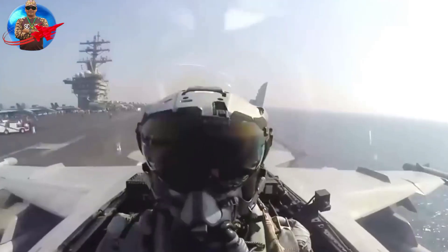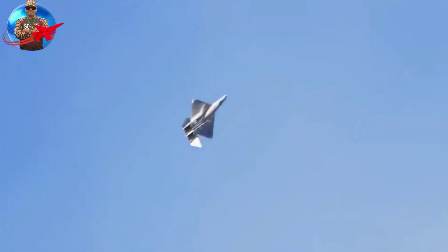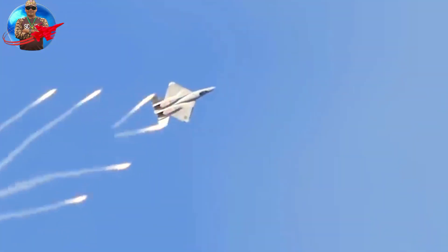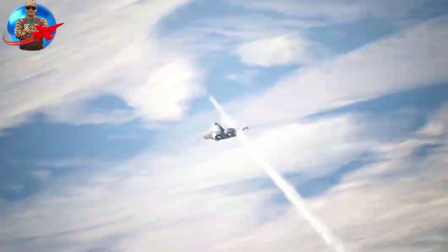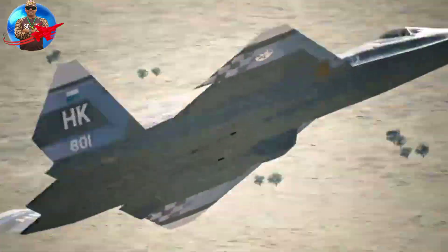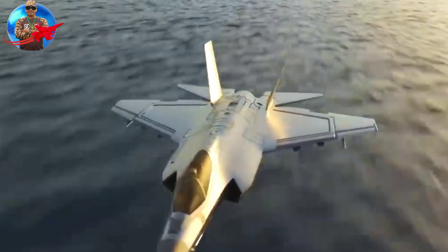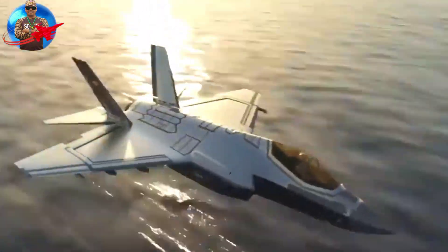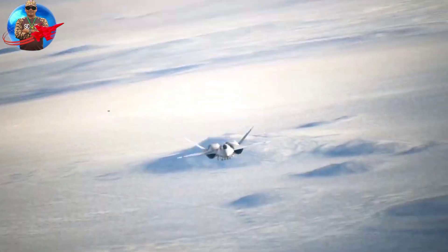Lockheed's YF-22, on the other hand, actually test-fired the AIM-120 during the demonstration phase, which wasn't even part of the ATF requirements but was impressive nonetheless. This further illustrates that the YF-22 was a much more mature design than Northrop's offering.